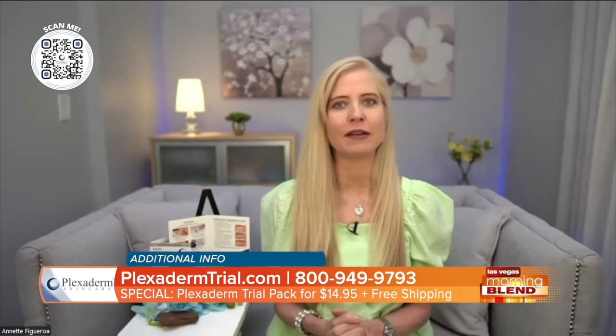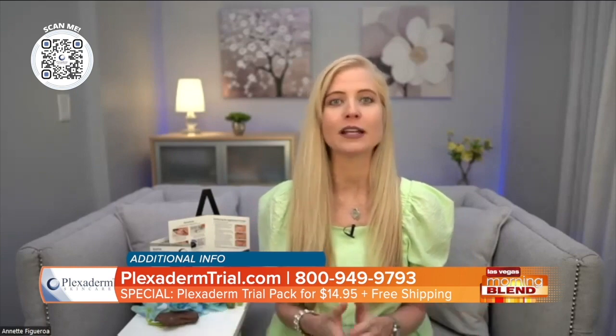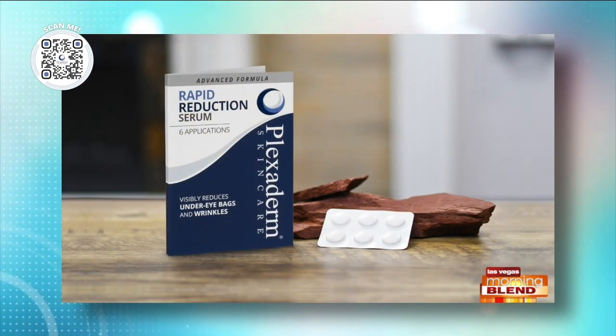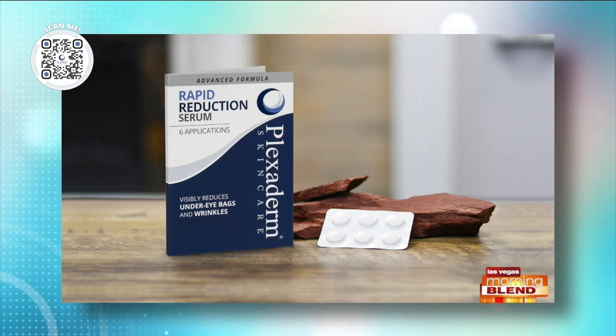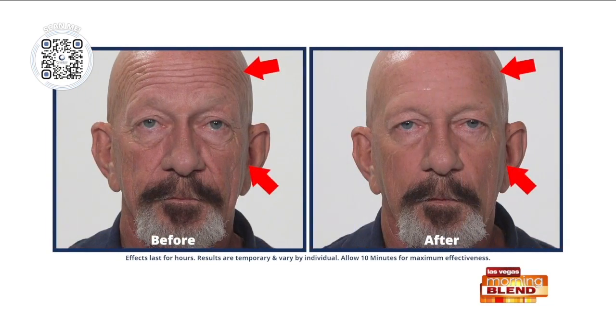Thank you so much for having me. The reason we created this challenge is because when people see products, they're a little skeptical if they haven't used them, or maybe they compare it to poorly performing products. So seeing is believing, and that's why Plexiderm came up with this amazing $14.95 for a six-day, six-application trial pack — free shipping and a 30-day money-back guarantee. That's how much we believe in this product.